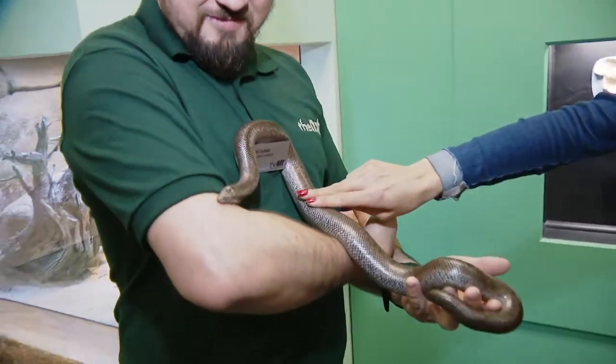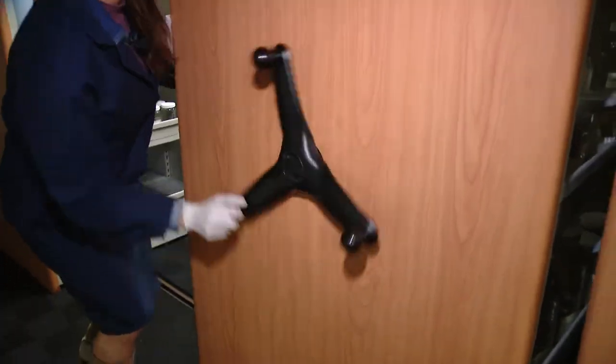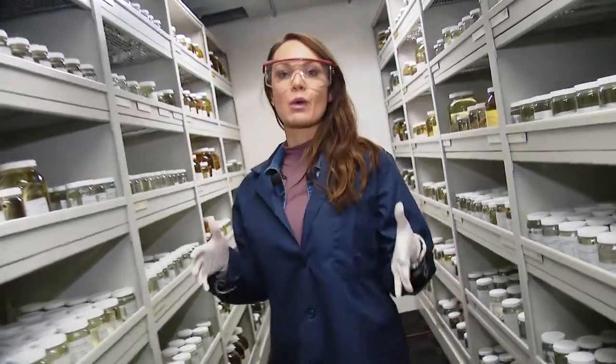She's cute though, right? Alright, they're letting me deep down into the crevices at the Nat. I'm checking out the Herpetology Wet Lab.